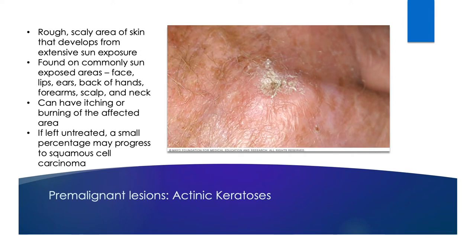Our next lesions are called actinic keratoses, often shortened to AKs. They are described as rough, scaly spots that just never really go away. They are often found on frequently sun-exposed areas — face, lips, ears, back of hands. They are considered premalignant because if they are left untreated, a small percentage may progress to squamous cell carcinoma.